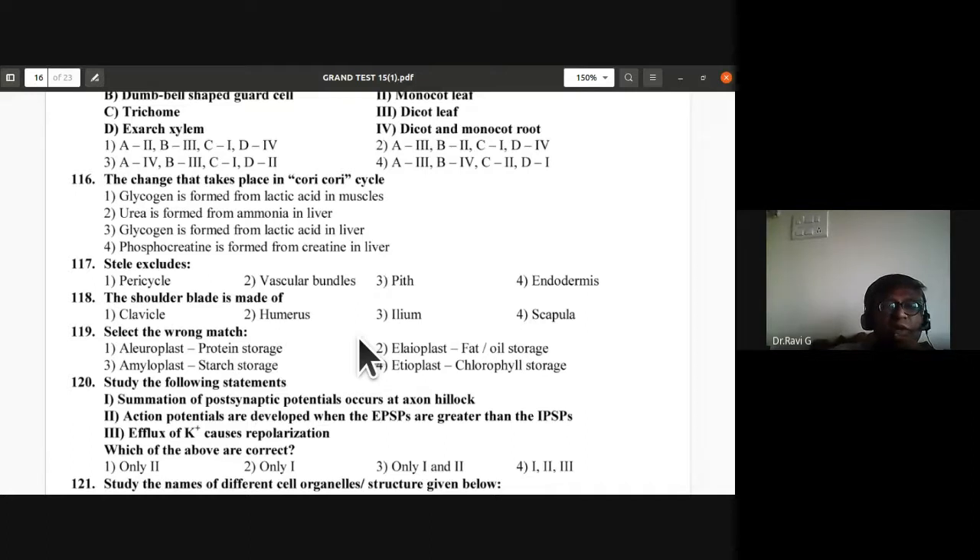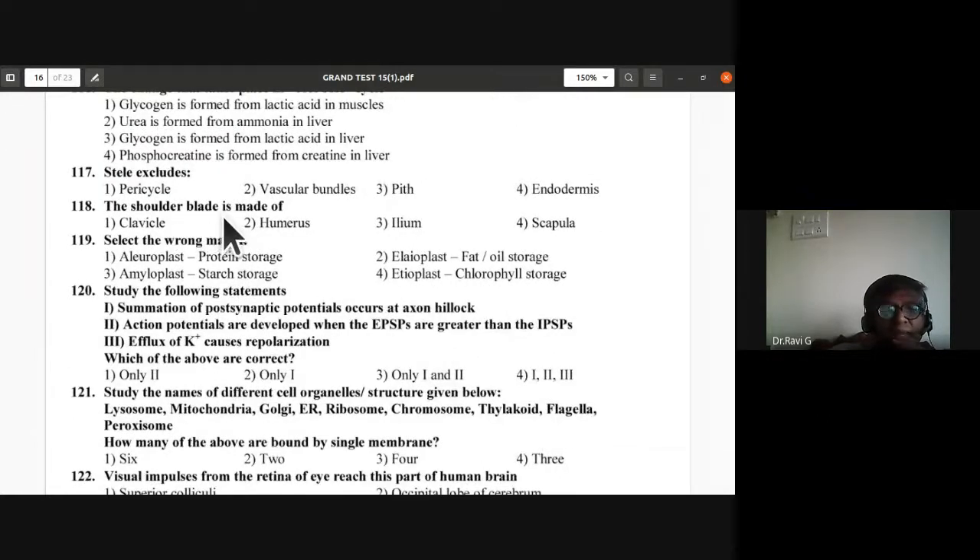Question 117: Stele excludes which structure? Stele excludes the endodermis. Fourth option is the answer. Question 118: The shoulder blade — the answer is clavicle (the collarbone).